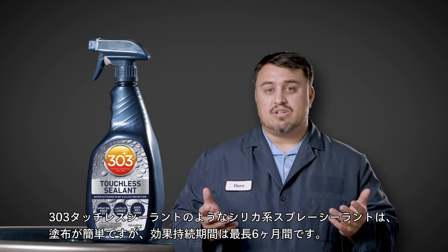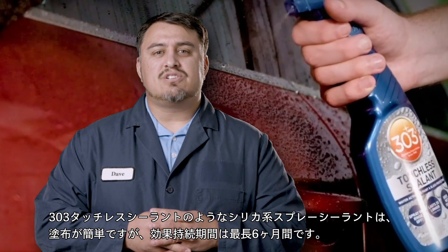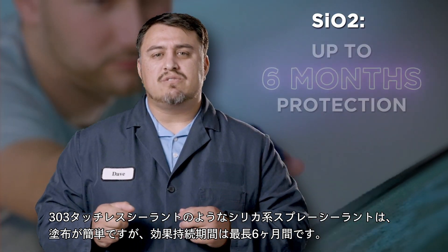SiO2 spray sealants, like 303 Touch the Sealant, are the easiest to apply and give you good protection for up to six months.